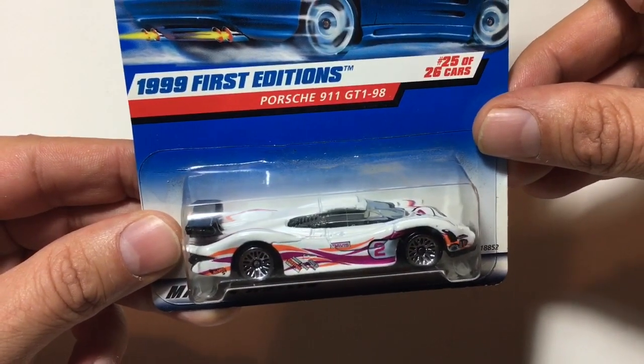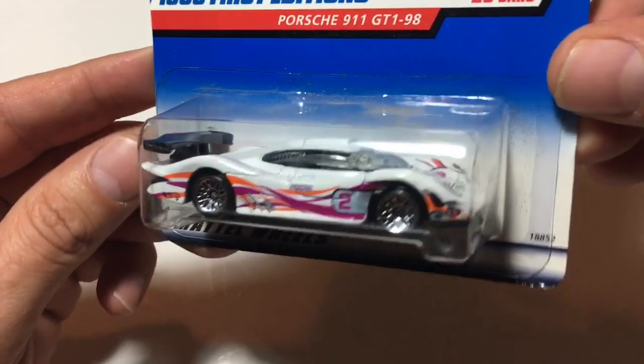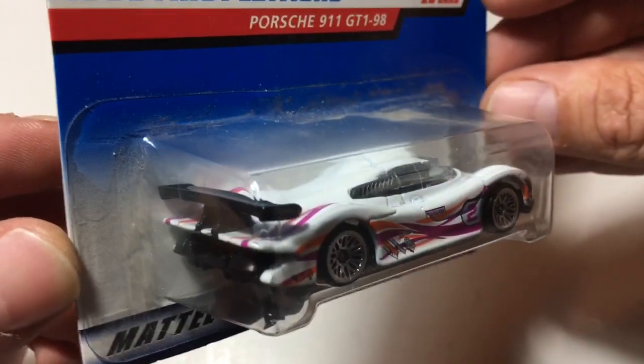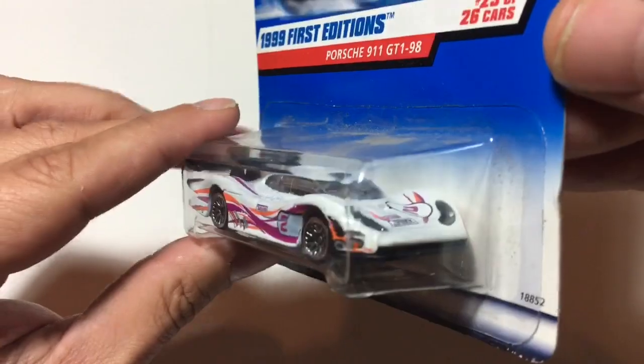Next I grabbed another Porsche: the 911 GT1 from 1998, and this is the first edition. I'm looking at this thinking, do I even take this out of the package? That is just a beautiful casting, a beautiful model. Really excited to get that one.